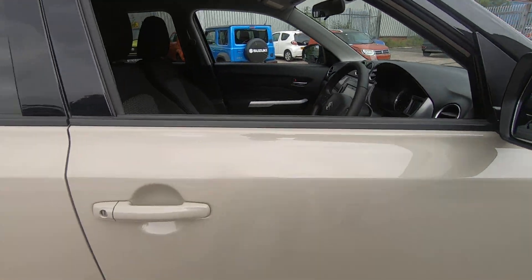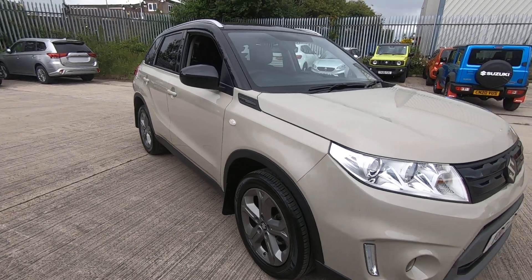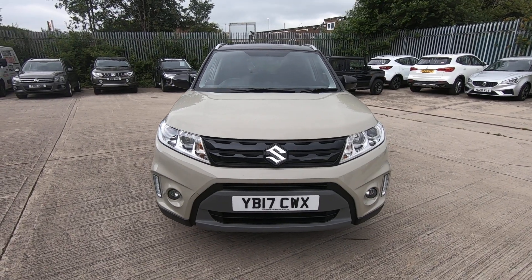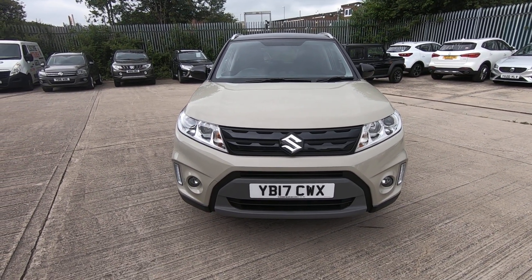To recap, the car will come fully serviced with 12 months MOT. Please have a look online on our website, see the technician's report, come down for a test drive, or if you can't come down, ask us for a virtual test drive. Thank you very much, bye bye.